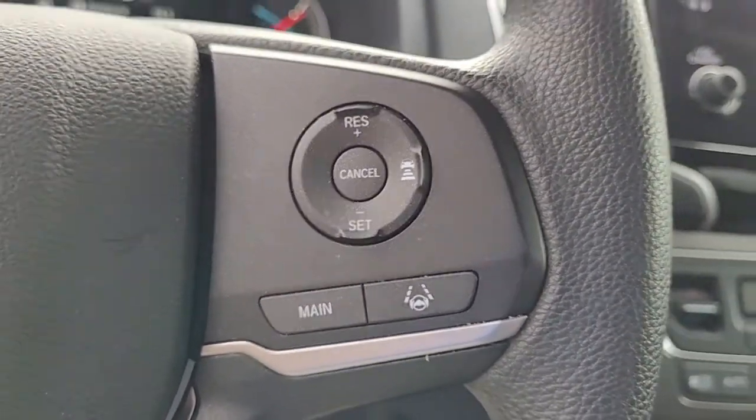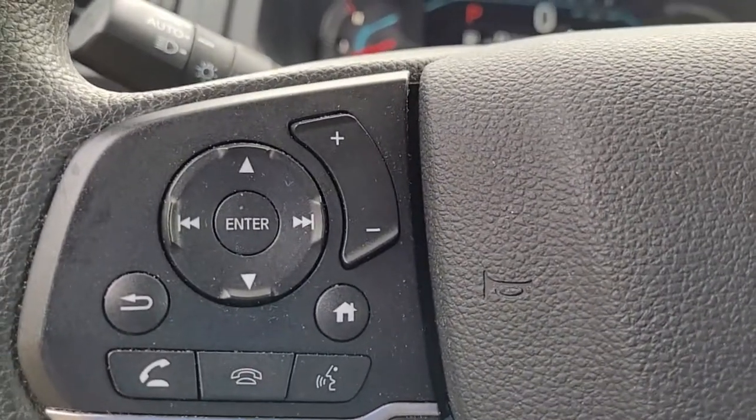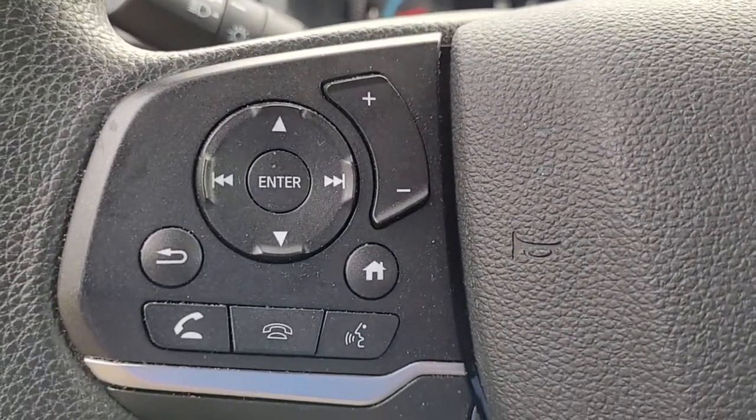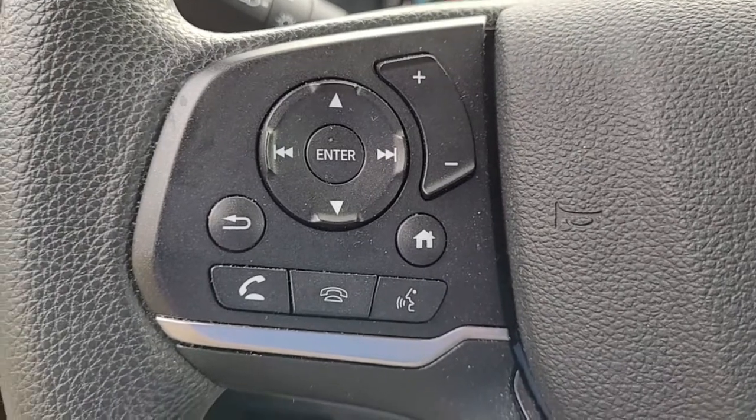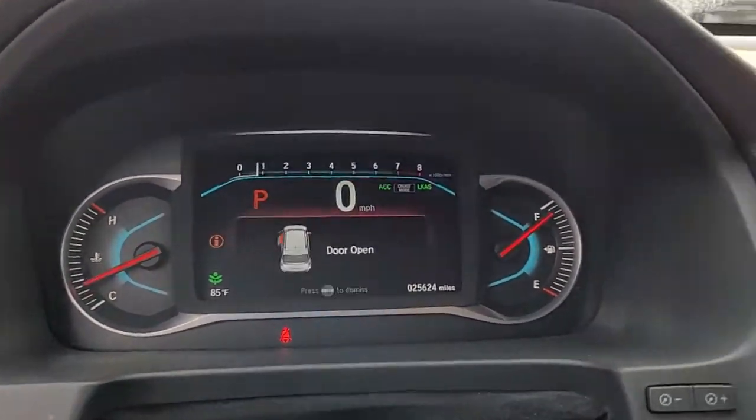I wanted to give you an opportunity there to hear the quality of the stereo sound. Coming to the steering wheel, you can see we have some safety features — your cruise control, your audio controls, and Bluetooth connectivity, all conveniently and safely located in the steering wheel.